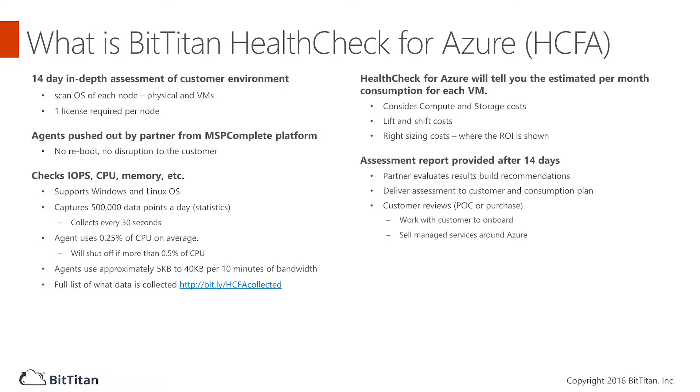Help customers migrate from SQL servers at end-of-life or end-of-support before issues arise. Start the conversation with confidence — no experience required. Selling Azure is a great way to diversify your business.